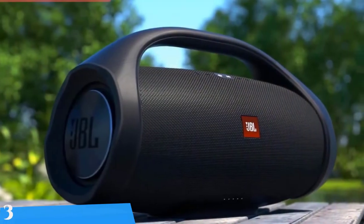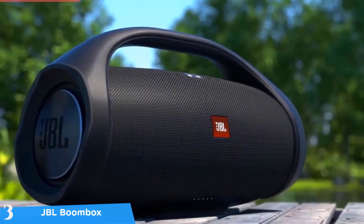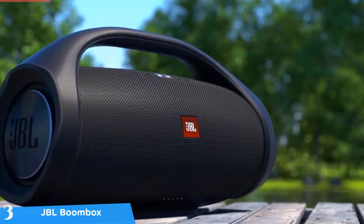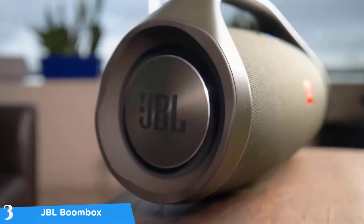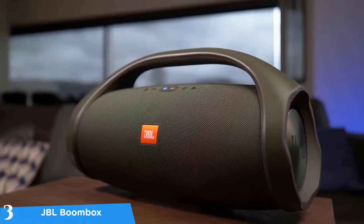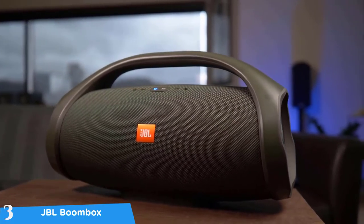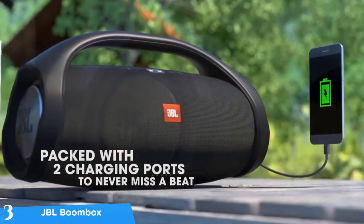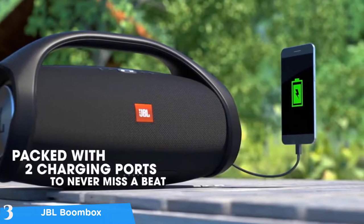At number three it's the JBL Boombox. As we already know, JBL is very well known for delivering portable Bluetooth speakers, but if you want the most volume from their lineup, this is the JBL Boombox. It is designed for those of us who are nostalgic for the 80s — the kind of thing you might have seen in a Back to the Future movie. It's a round Zeppelin with a thick handle and a good amount of heft. If you want the most volume and bass from a Bluetooth speaker, this is it.